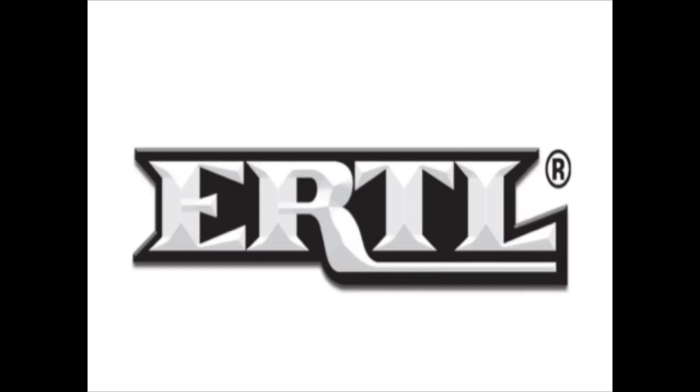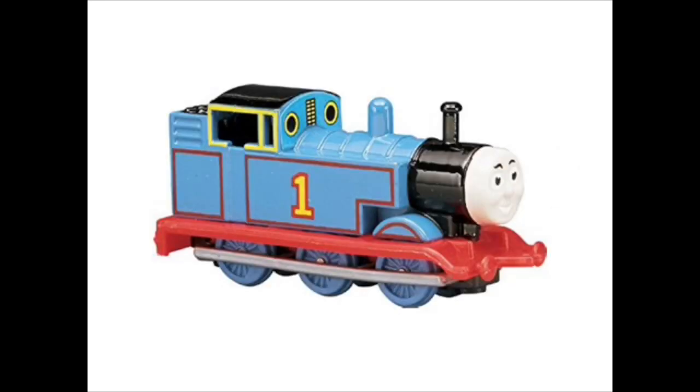Back in the day, a company named Ertl released a toy line for Thomas the Tank Engine, who of course needs no introduction. The toy line lasted from 1983 to 2003.